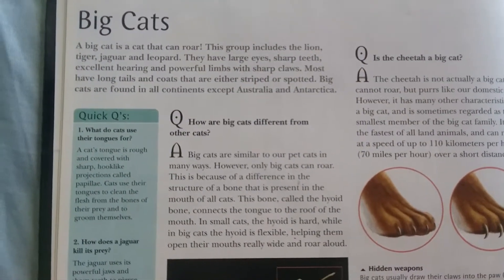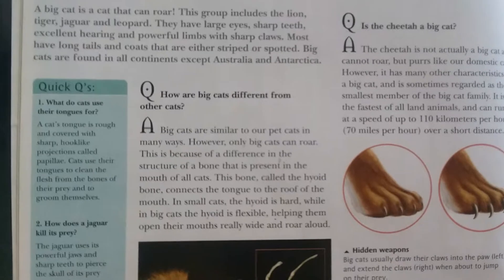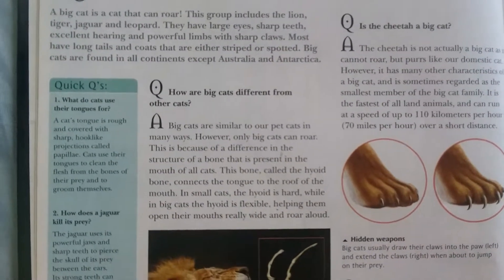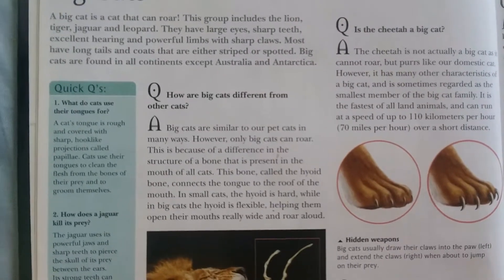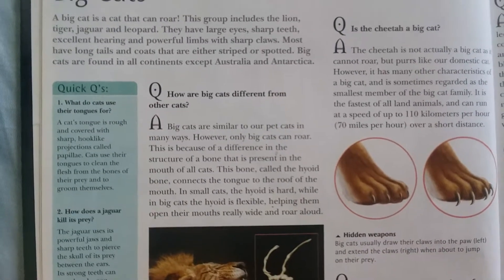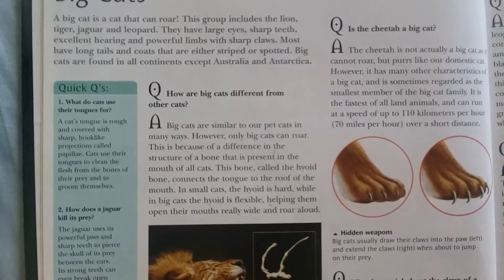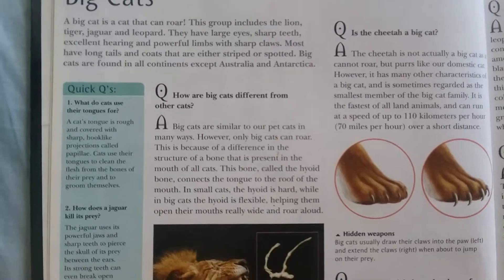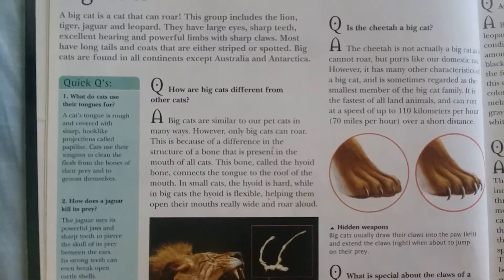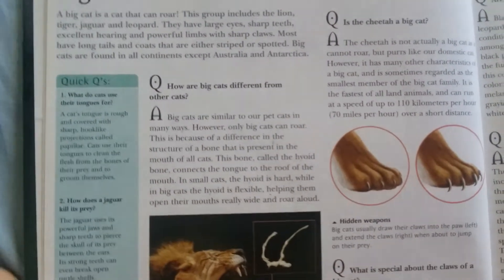Big cats are similar to our pet cats in many ways; however, only big cats can roar. This is because of a difference in the structure of a bone present in the mouth of all cats. This bone, called the hyoid bone, connects the tongue to the roof of the mouth. In small cats the hyoid is hard, while in big cats the hyoid is flexible, helping them open their mouths really wide and roar loud.